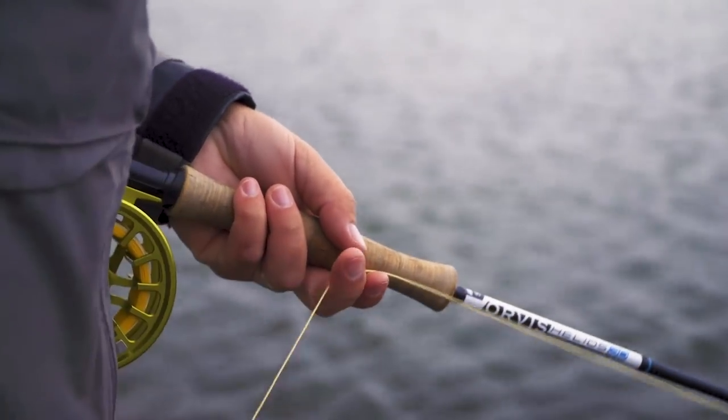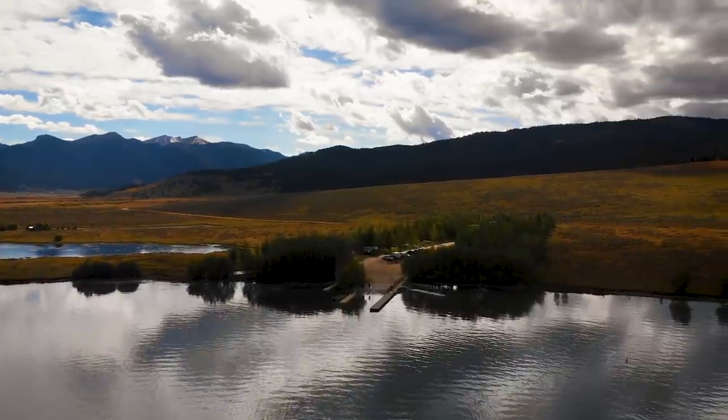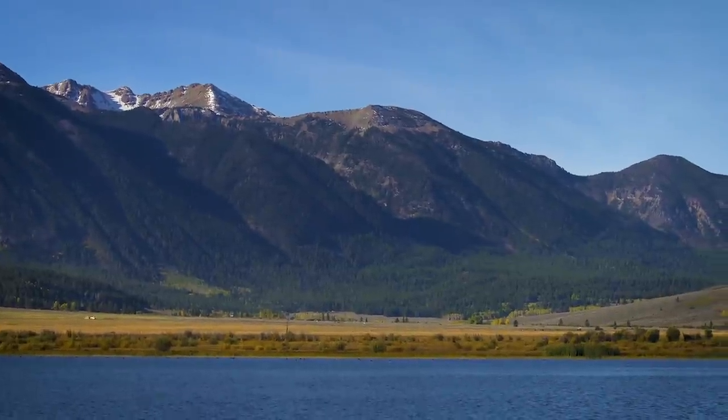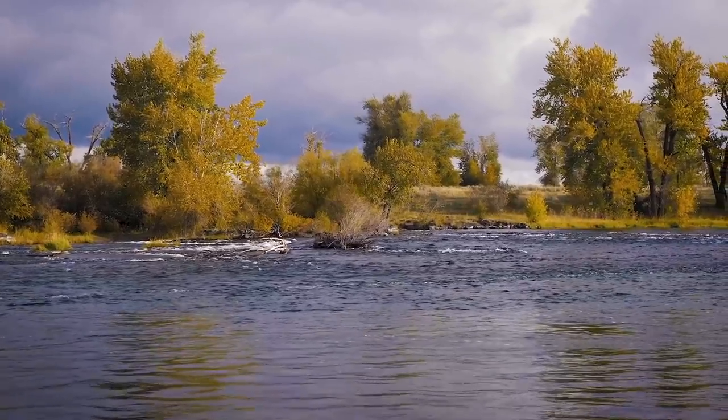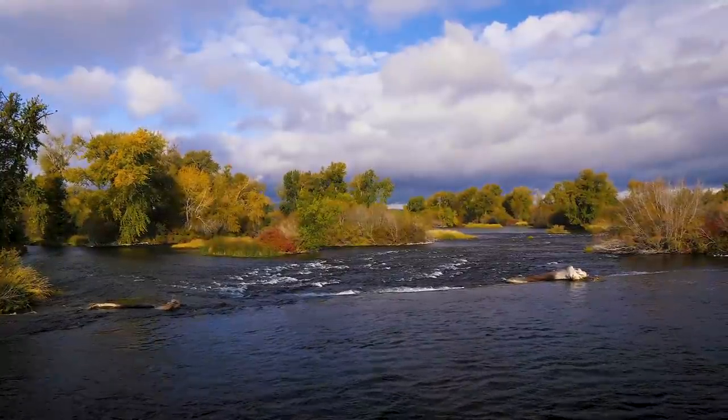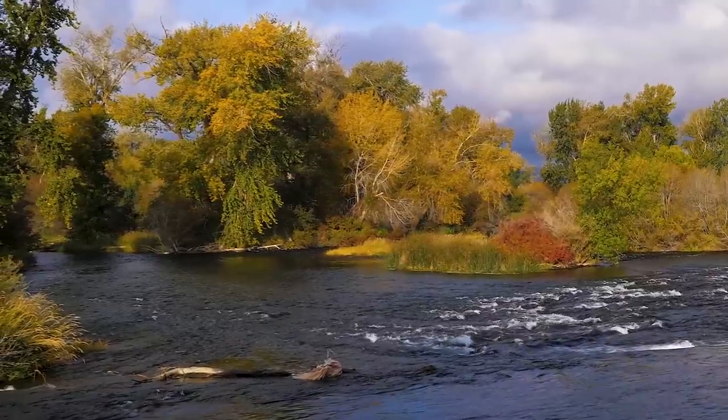Fishing in the area is excellent. They are located only three miles from Henry's Lake. You can be on the Madison in 20 minutes, or fishing Henry's Fork on the ranch within 20 minutes. It's just fishing heaven.